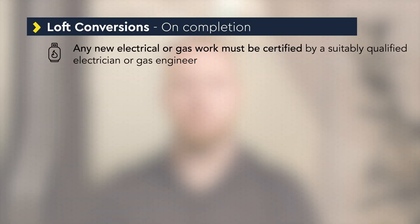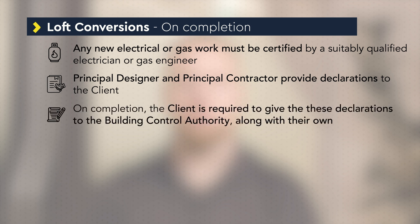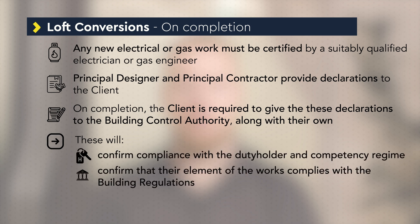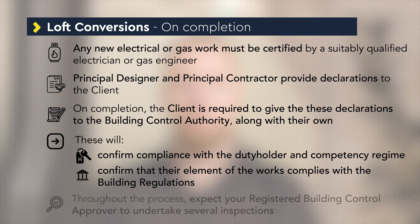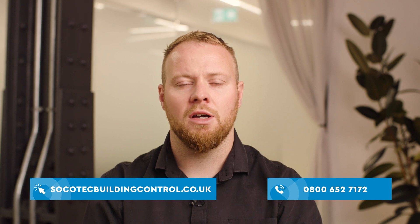Any new electrical or gas work would need to be certified by a suitably qualified electrician or gas engineer. On completion of the works, the client, principal designer and principal contractor are required to give a declaration to the Building Control Authority to confirm compliance with the new duty holder and competency regime and to confirm that their element of works complies with the building regulations. Throughout the process, you should expect your registered Building Control Approver to undertake several inspections to determine compliance and to be able to issue a final certificate. As a registered Building Control Approver with years of experience in loft conversions, you can appoint us to undertake the approval work.